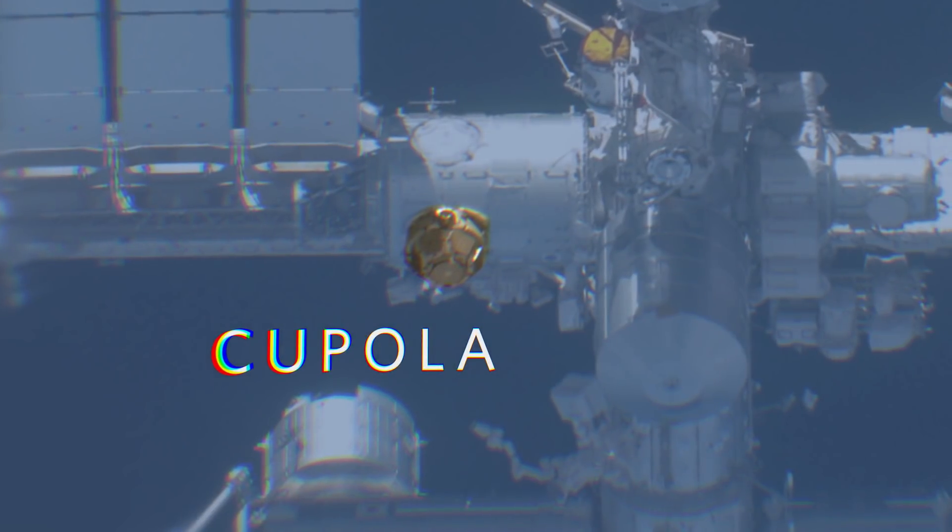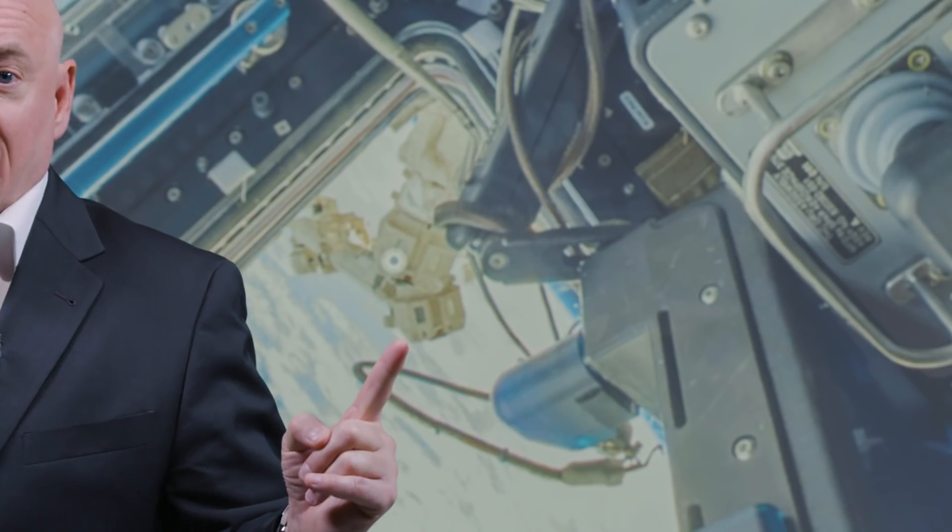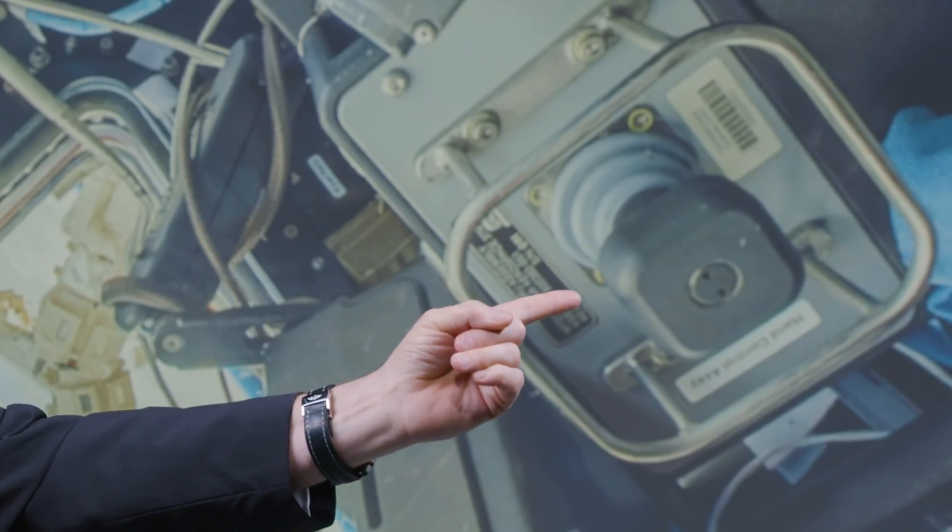We're going to go to the cupola now — it's in the floor of Node 3. If you turn upside down, I would often put my feet on the windows and it would seem like a glass-bottom boat. It was built so we could see the outside of the space station for robotics operations, for flying the robot arm. This here is the Canada Arm 2, and this is one of the hand controllers — you'd move the arm around and monitor what you're doing on the monitors while also looking outside.